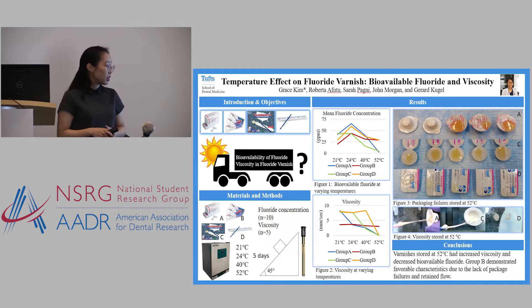The results we got were actually what we expected. With the increase in storage temperature, there was a decrease in bioavailable fluoride and an increase in viscosity — basically becoming too thick. If you look at this red one right here, that's group B — it had the most stable viscosity and the most stable fluoride concentration as well.